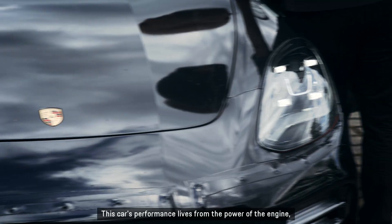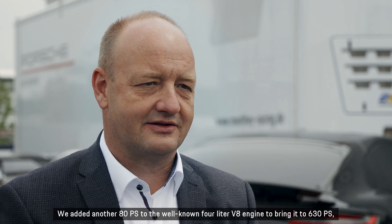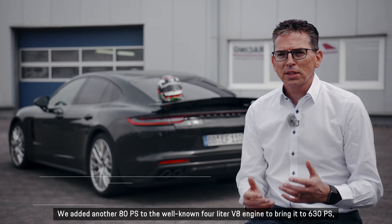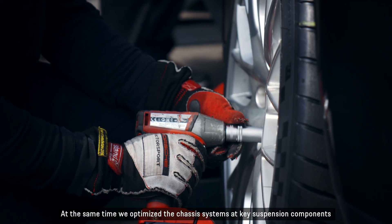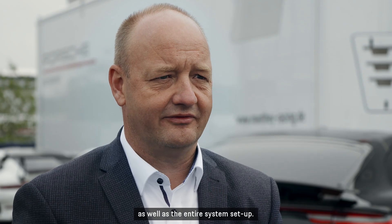This car's performance lives from the power of the engine, and we've got a substantially enhanced engine output. We added another 80 PS to the well-known 4-liter V8 engine to bring it to 630 PS, plus 50 Nm on top over the entire engine rev band. At the same time, we optimized the chassis systems at key suspension components, as well as the entire system setup.